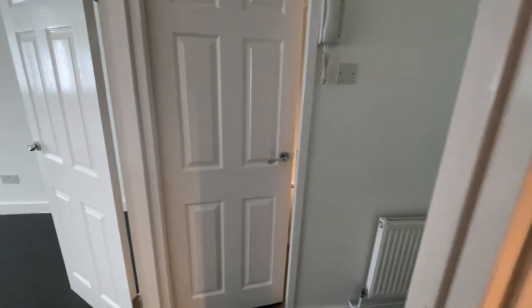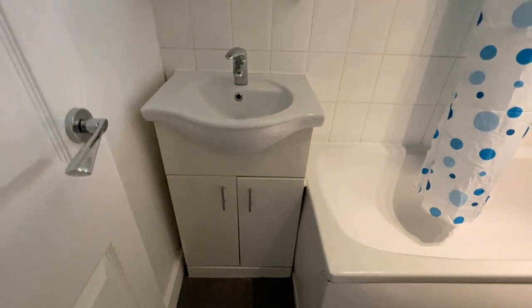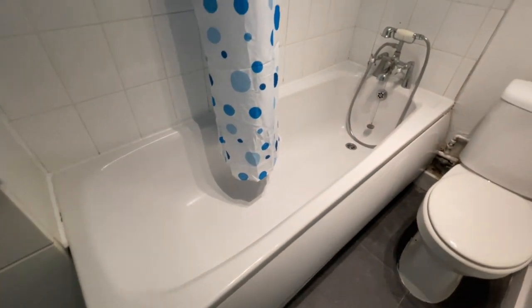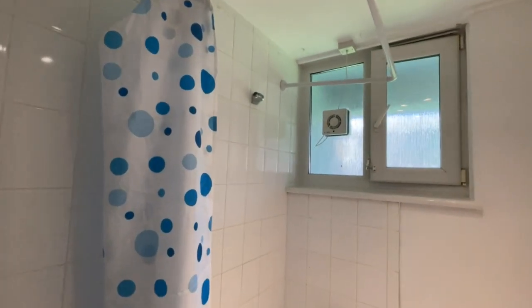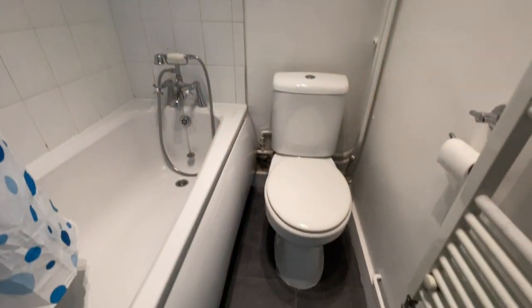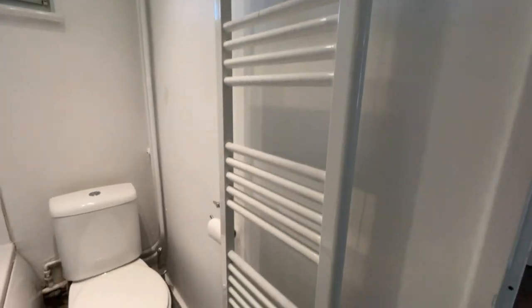And then we have our bathroom suite. So you've got a sink, a little mirror cupboard above it, and you've got your bath with a mixer tap, shower attachment, and a shower screen. You've got an extractor fan as well as a window, so you've got plenty of ventilation. And there's your toilet and a wall-mounted towel radiator.